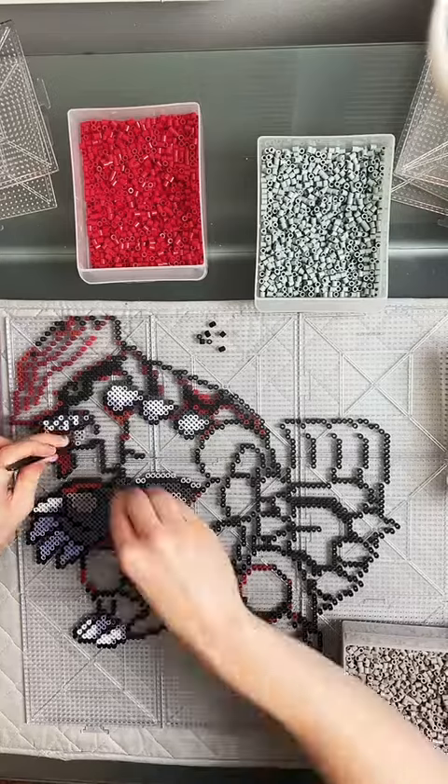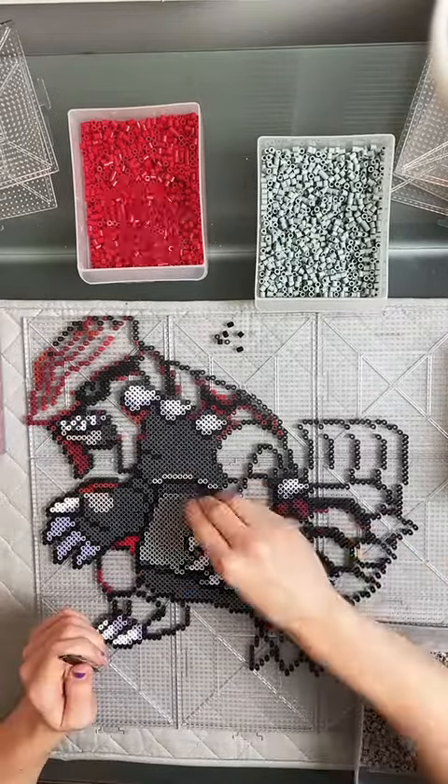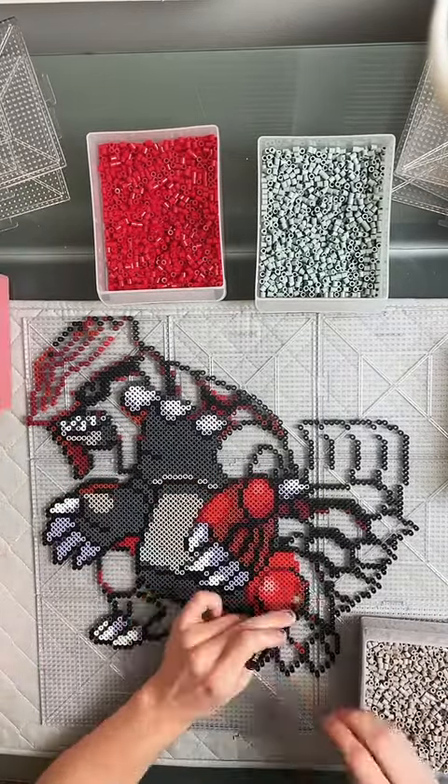I used a lot of tomato, of course, for the lighter part of the shading. I used rust, cranapple, all those good things, but the tomato really helped with the shading with the rust and everything.